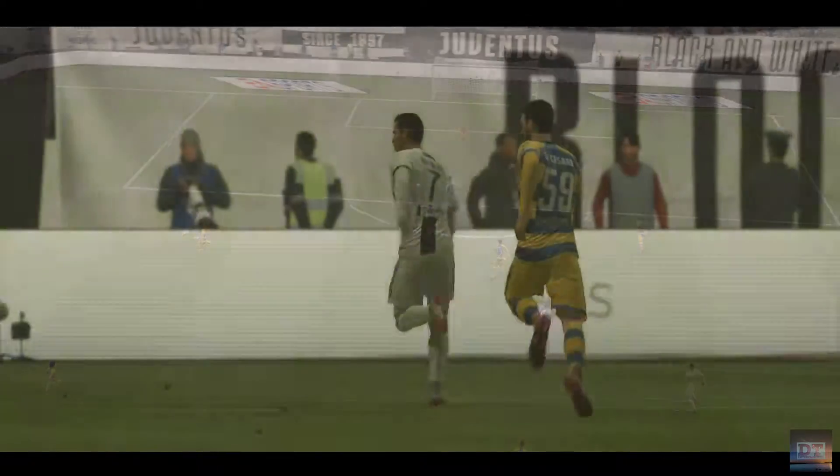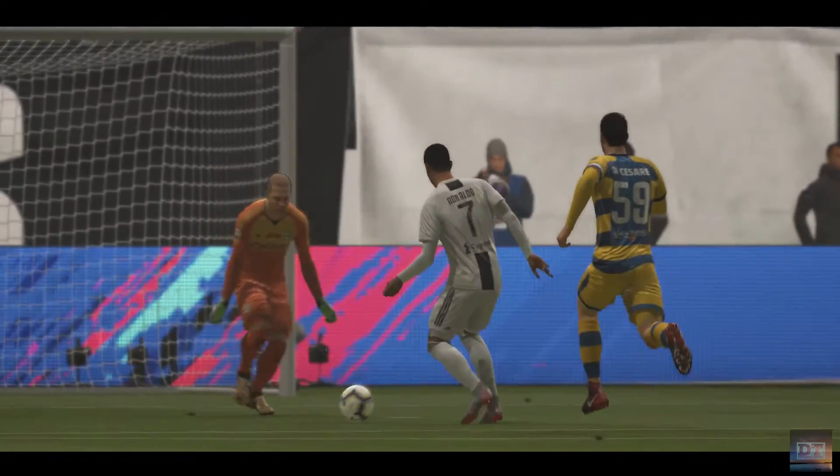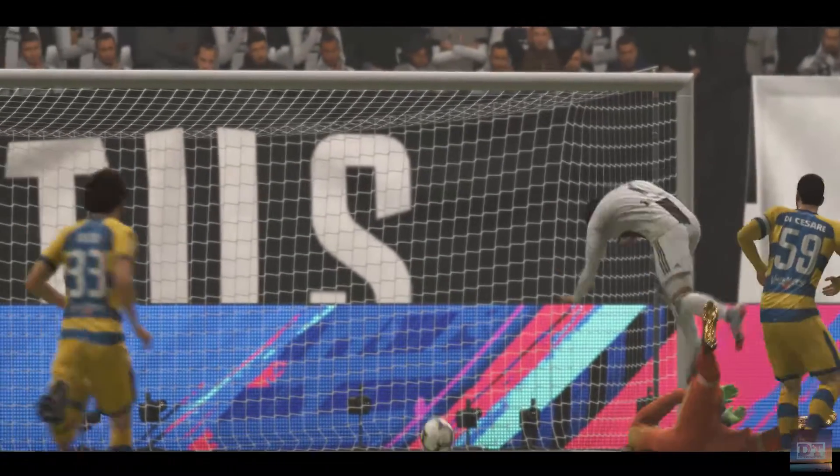Douglas Costa really in the clear, good vision. And he's scored.